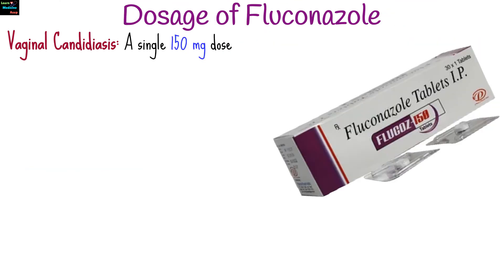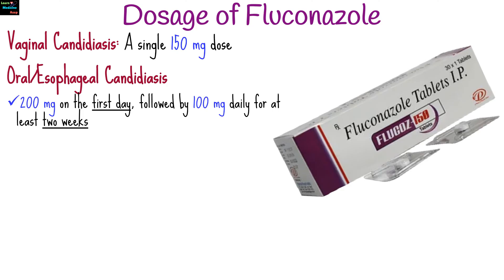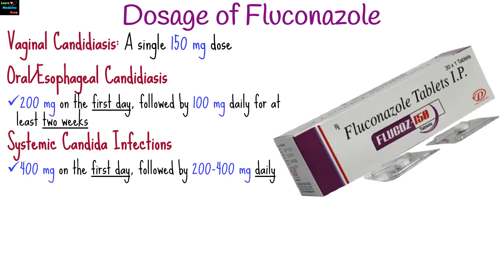The dosage of fluconazole varies depending on the type and severity of the infection. For vaginal candidiasis, a single 150 mg dose is prescribed. For oral or esophageal candidiasis, typically 200 mg on the first day followed by 100 mg daily for at least 2 weeks. For systemic Candida infections, doses can range from 400 mg on the first day, followed by 200 to 400 mg daily.